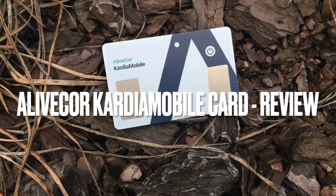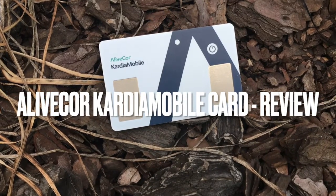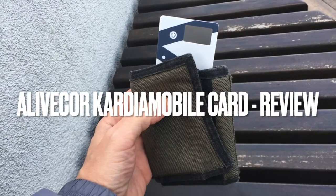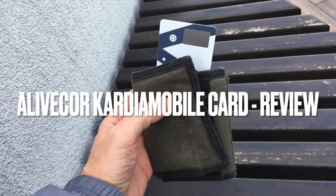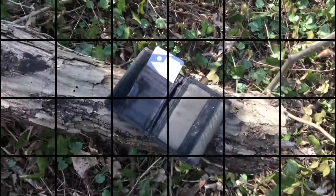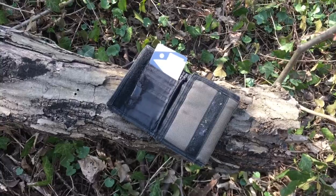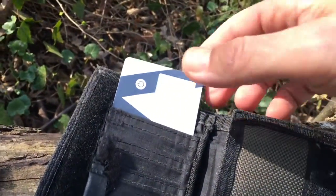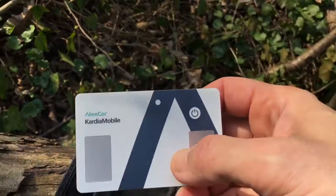Cardia Mobile Card is the most recent addition to AliveCor's product range. The size and shape of a credit card, this is the slimmest electrocardiogram device in existence. I've been using it for the past couple of weeks. The California-based company has been around since 2011, and in that time it has become one of the best-known names in the personal ECG technology space.